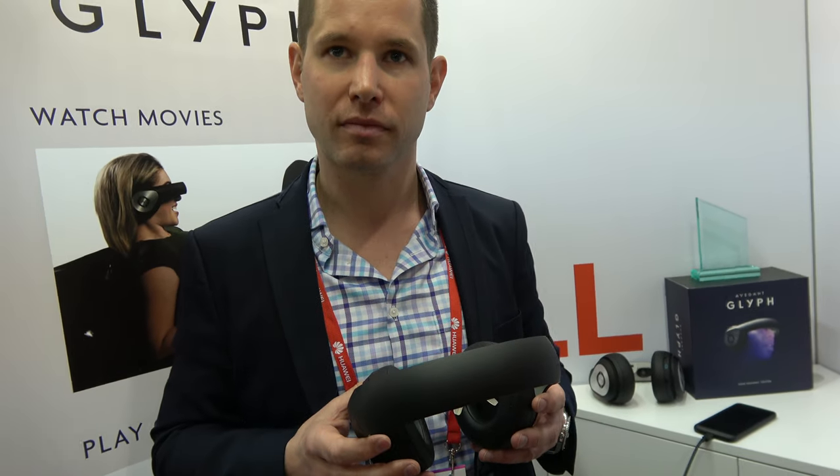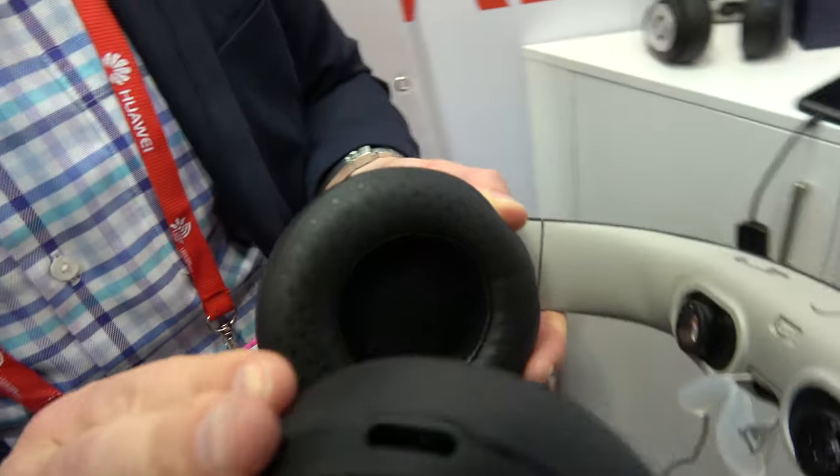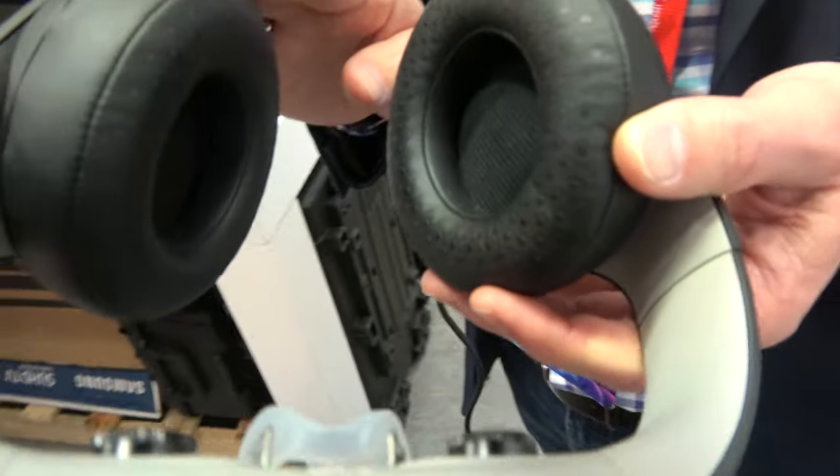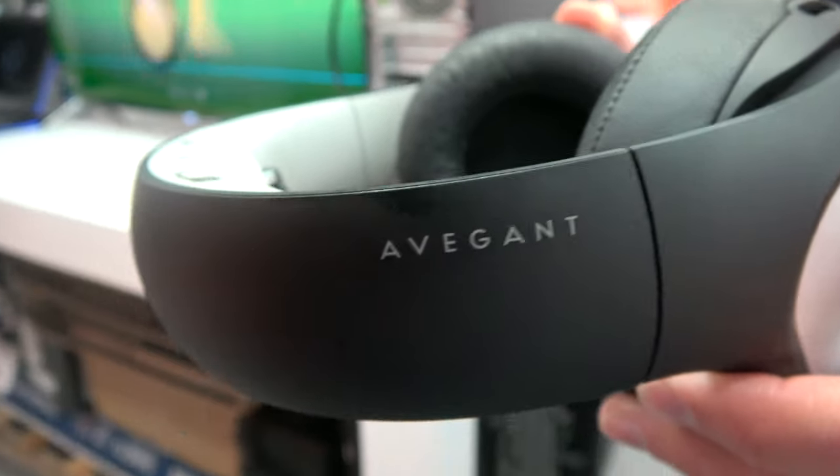And the sound is pretty awesome? The sound is really awesome. We use Harman Kardon drivers in here, so it's pretty high-quality audio, and our audio engineers optimized the audio for movies and gaming.